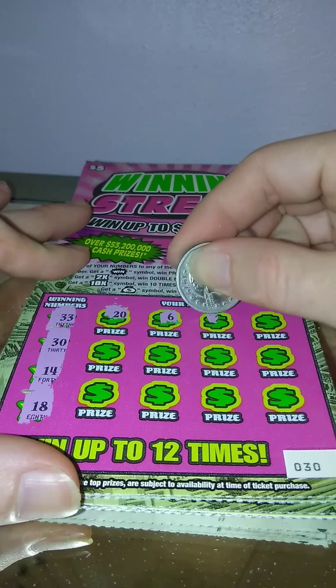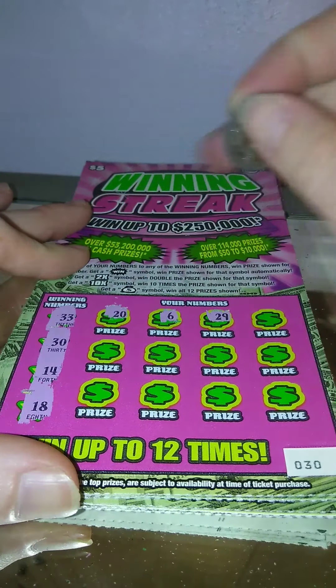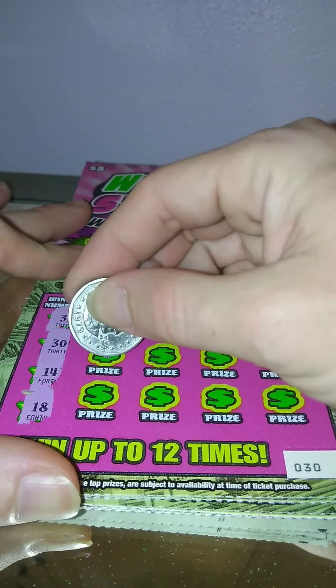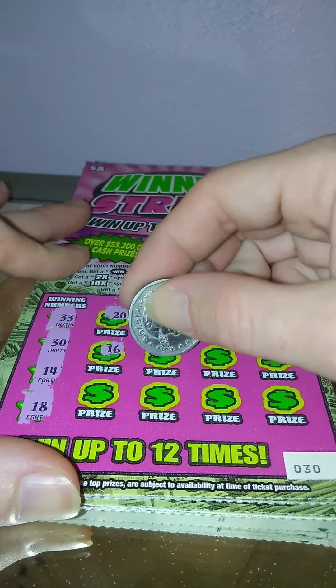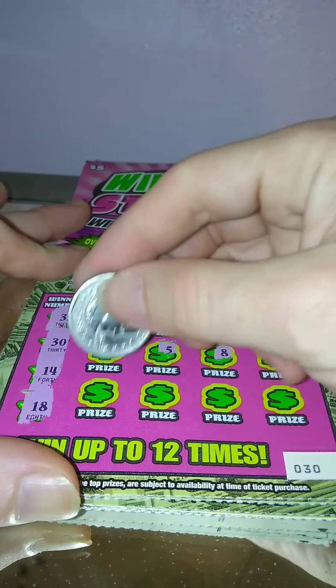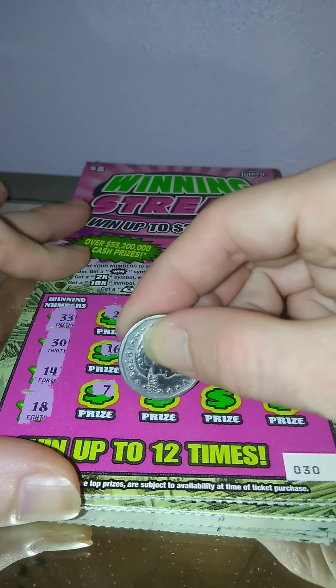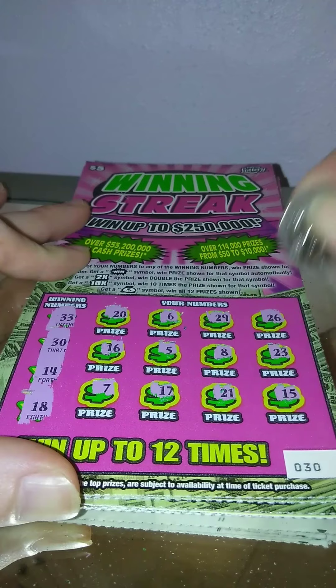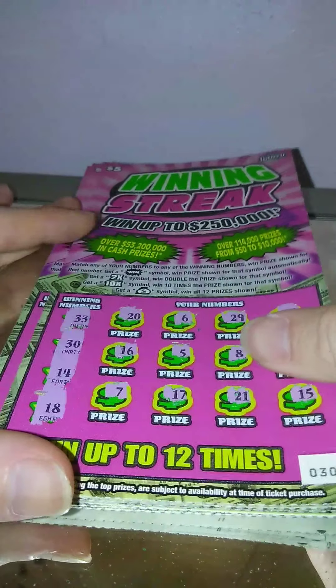20, 6, 29 — we still need to find the 2x and 10x, we haven't seen those yet. 26, 16, 5, 8, 23, 7, 17, 21, and 15. Nothing on ticket 30.